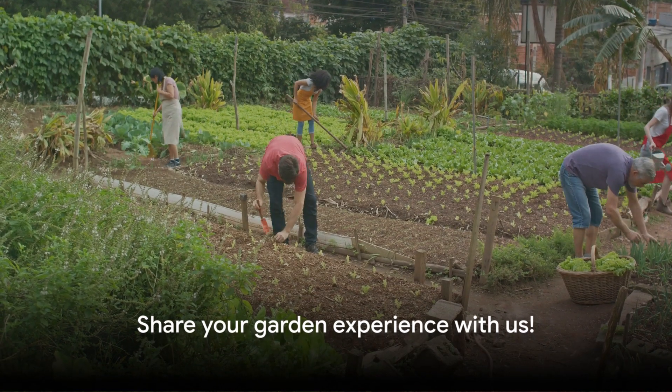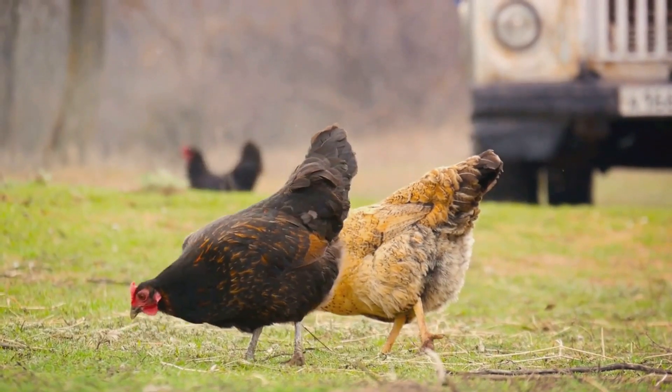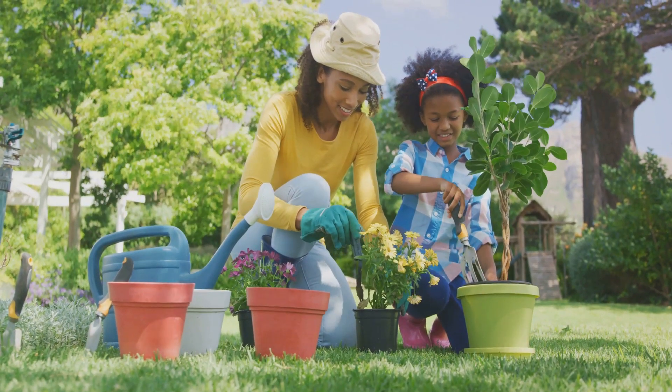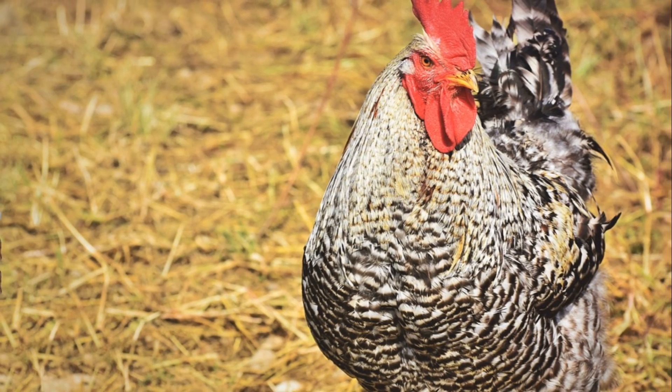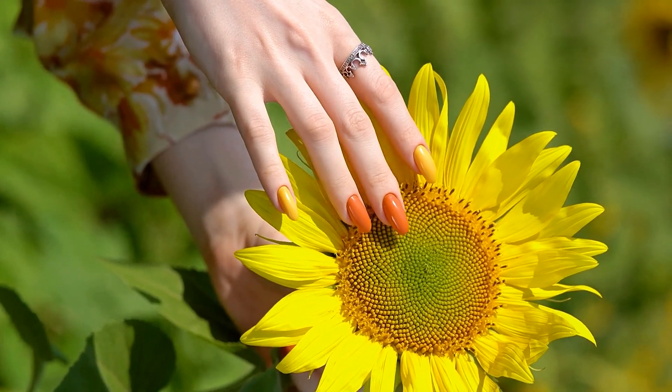So dear listeners, what has your experience been with growing a garden? Have you tried growing a chicken garden before? We're eager to hear your stories, your successes, and even your challenges. Don't forget to subscribe for more backyard poultry tips and tricks. Until next time, keep growing!